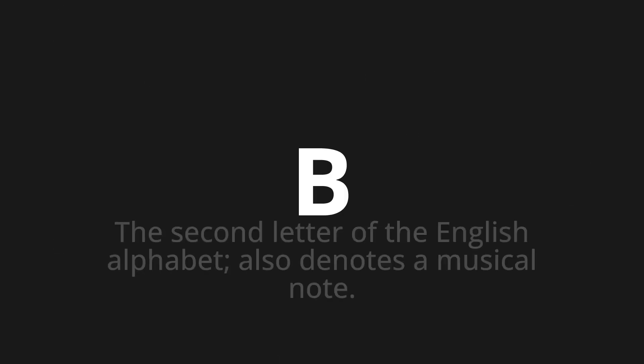B. Which means the second letter of the English alphabet — it also denotes a musical note.